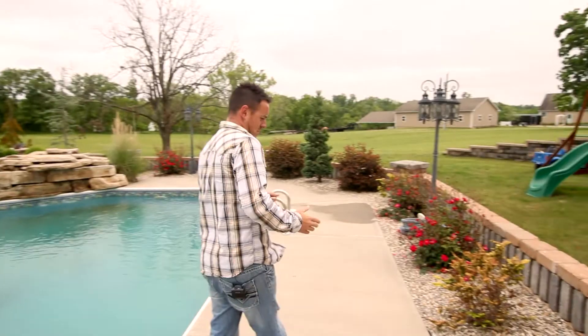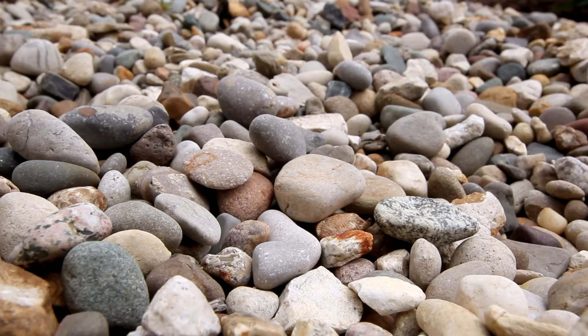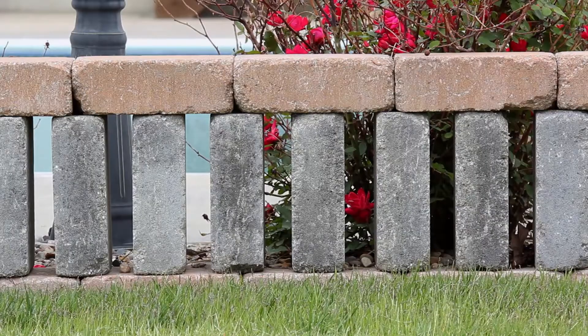If you follow me over here you can see that all of the decorative gravel and all of these wall blocks with the columns were supplied by Earthworks as well.